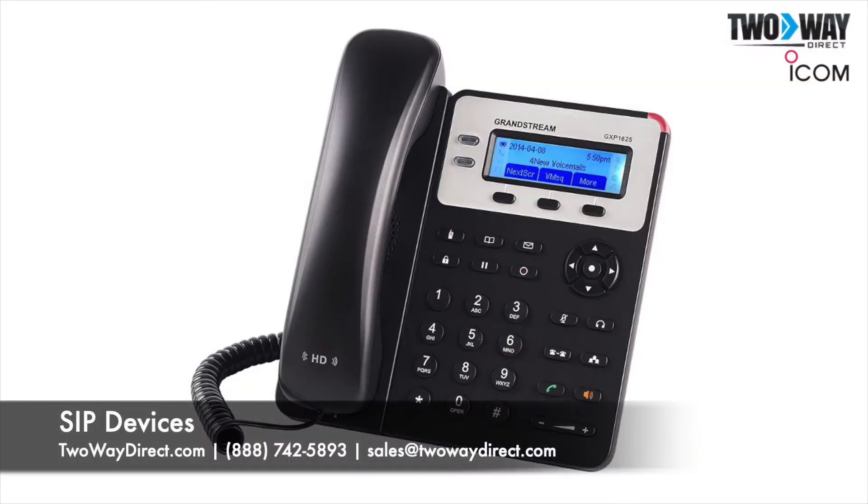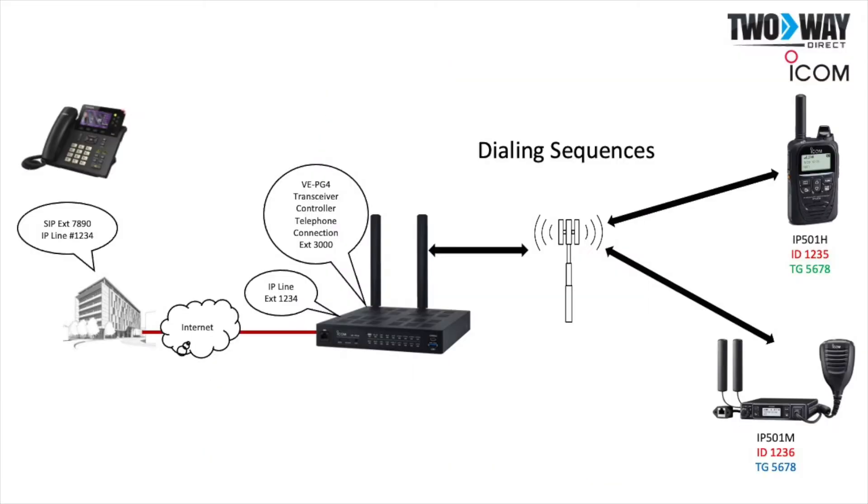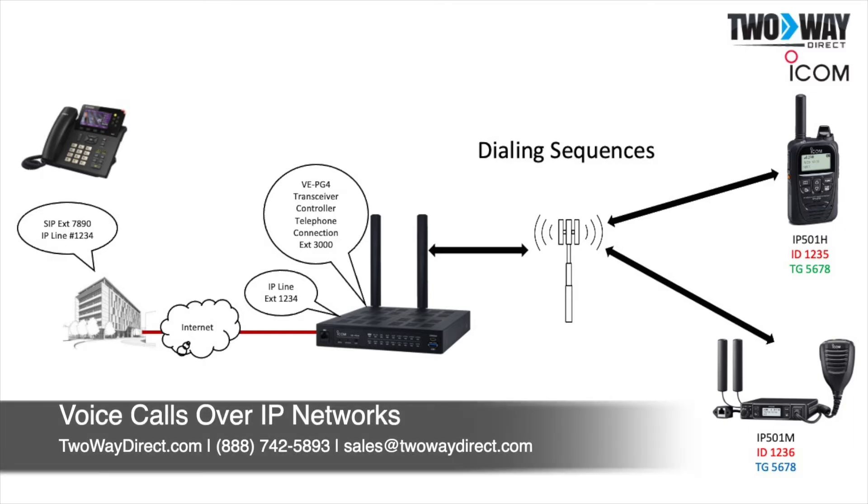SIP devices are phones that are typically used in an office setting. SIP phones, like the Grandstream, work off your internet and allow the user to make voice calls over IP networks.